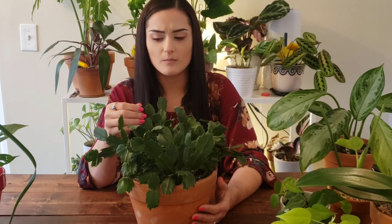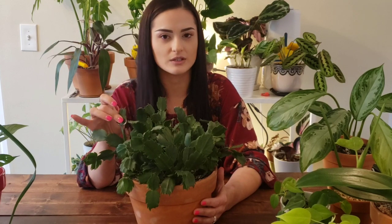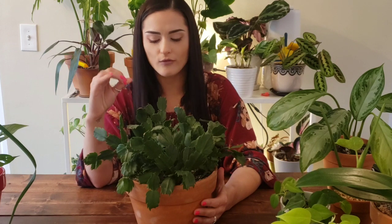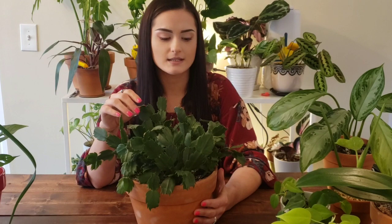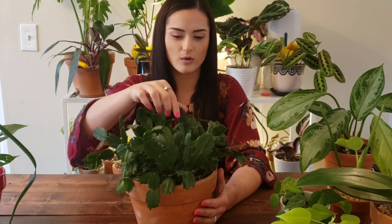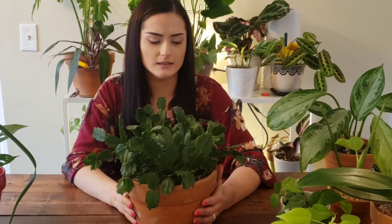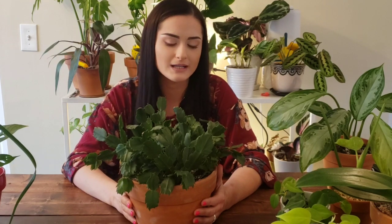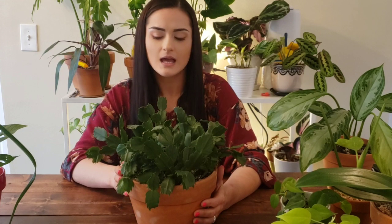It actually needs to be watered. When you get one of these, try not to overwater it — these leaves really do hold a lot of water. They're very succulent; it's a cactus, so don't overwater it. I think I haven't watered this one in about a month and it's just now getting to the point where I think I might need to water it.